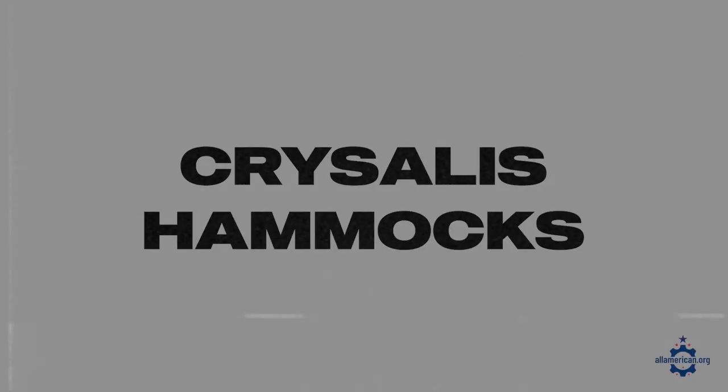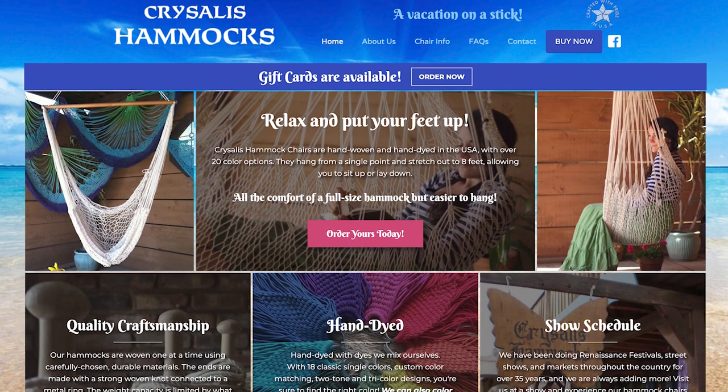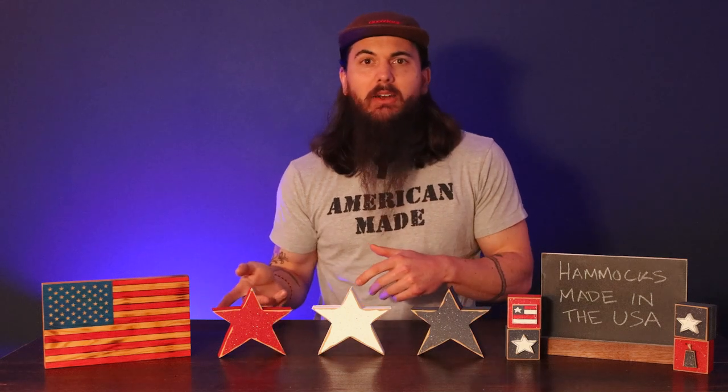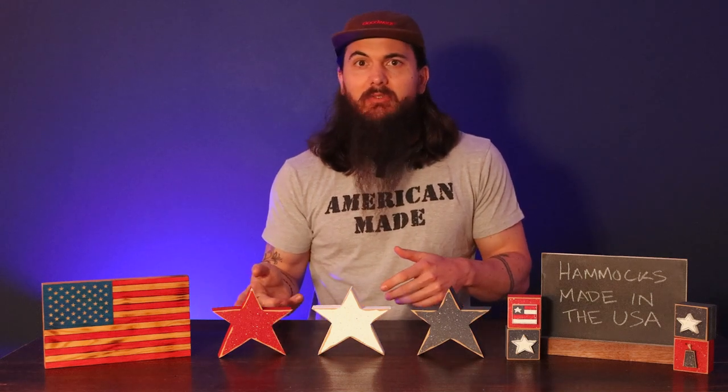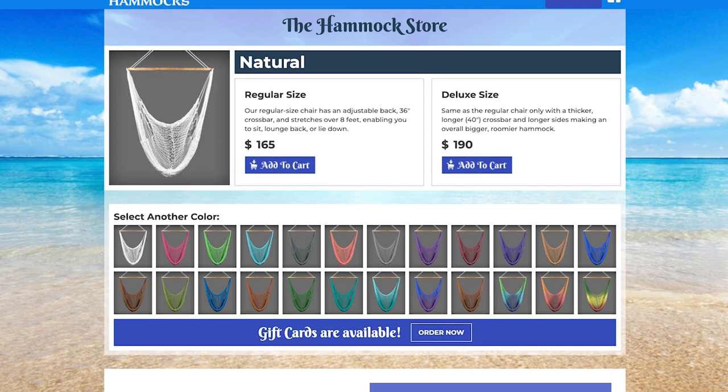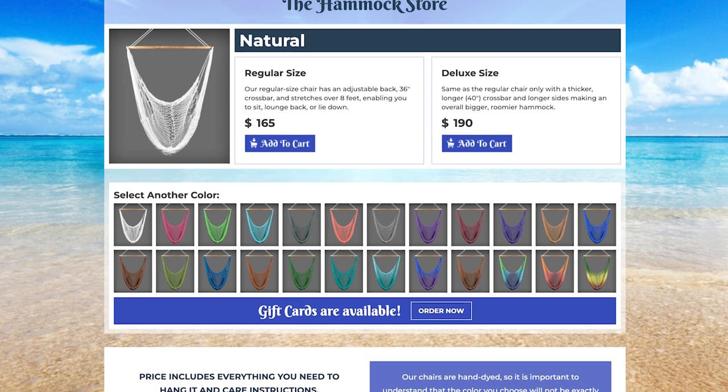Next up is Chrysalis Hammocks. These folks are based in Texas and have been around since 1977. They got their start going around to Renaissance festivals in the area, but you can also buy all of their hammocks online. Everything's hand-woven, hand-stained, and hand-built in their local workshop. Chrysalis hammocks hang from a single point on your ceiling, but they can also stretch out, so you can really adjust them to however you like to sit and lounge.